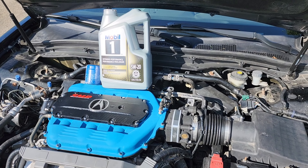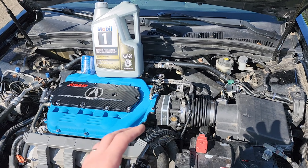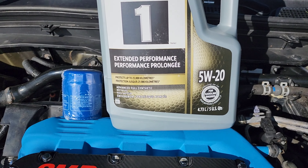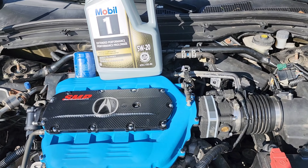Hey guys, welcome back to another video. So today what we're going to be doing is an oil change. I did get the Mobil 1 full synthetic 5W20 with the OEM filter.